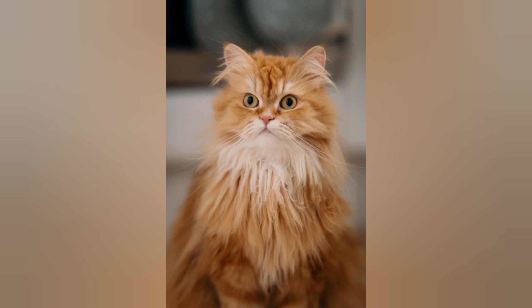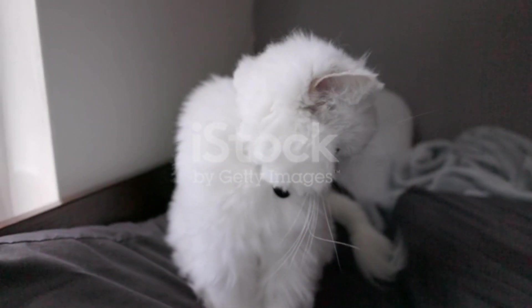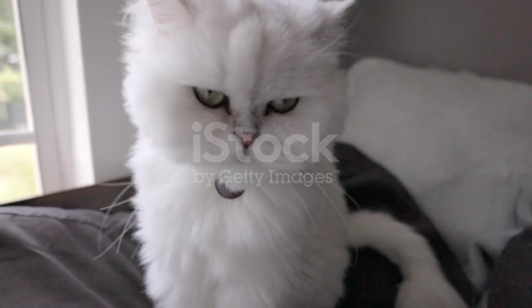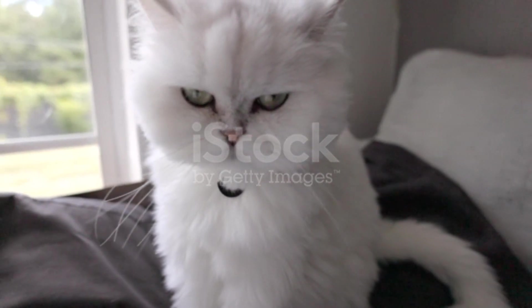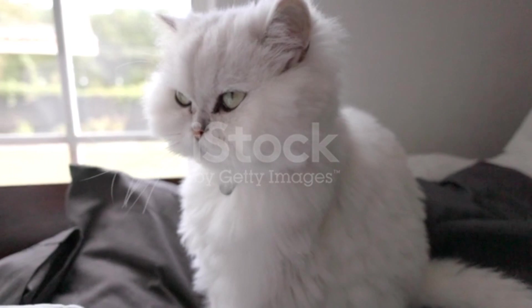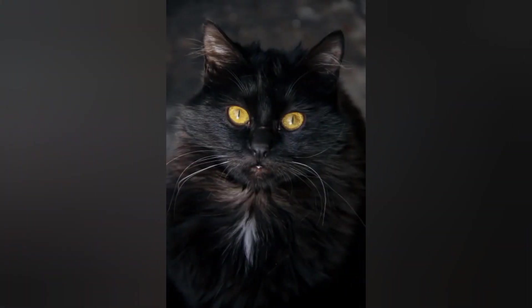Being social: Persian cats enjoy attention and affection from their human companions. Introducing them to new people and creating a loving and welcoming environment will help them feel secure and loved.